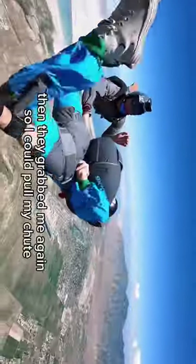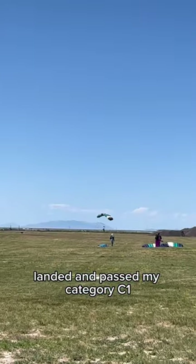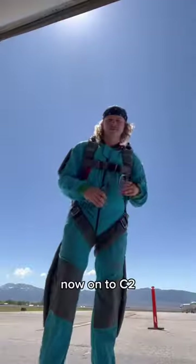Then they grabbed me again so I could pull my chute. I piloted down, landed, and passed my category C1. Now onto C2.